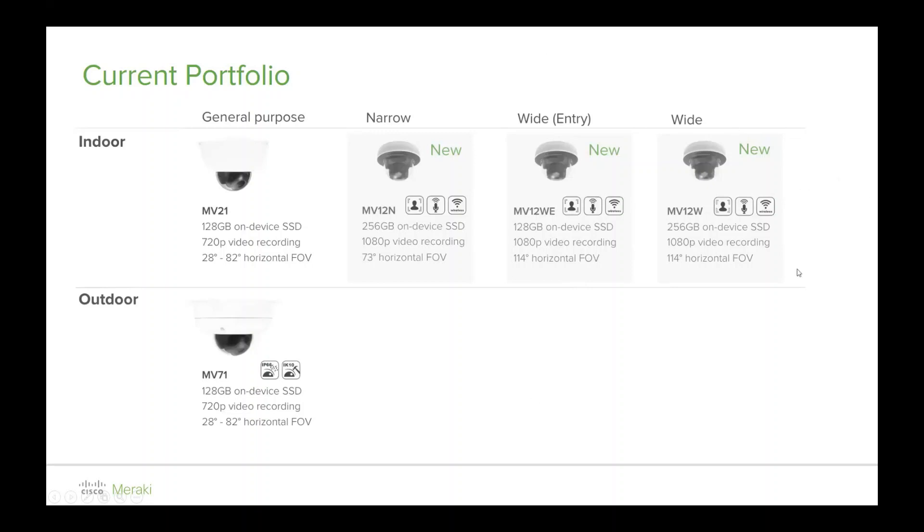The memory these cameras house is 256 gigabytes. You do have the WE, which is 128 gigabytes — that E is for economy. We understand some customers don't require that much memory because the cameras are quite efficient in how they manage storage. You may get away with 128 gigabytes, but the recommendation is to go with 256 gigabytes.